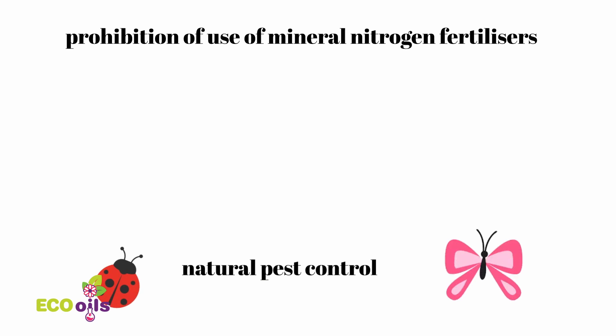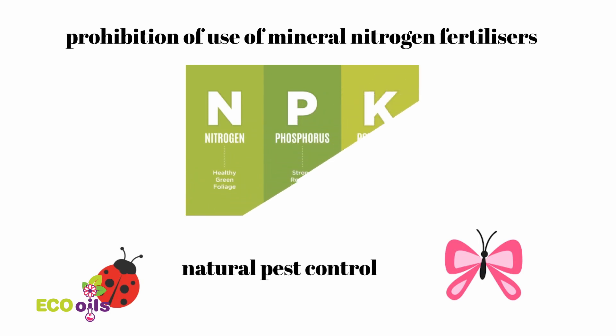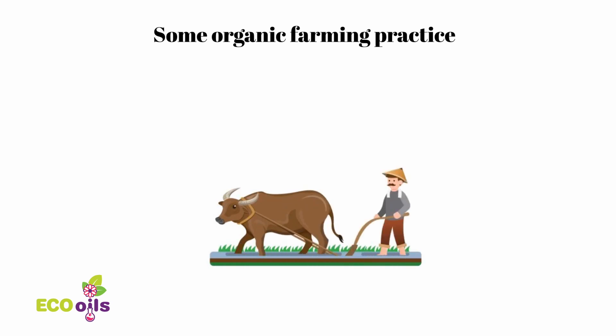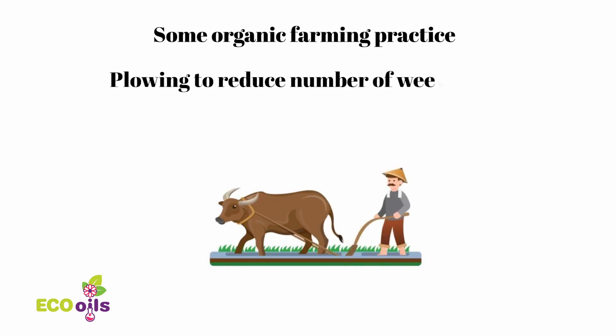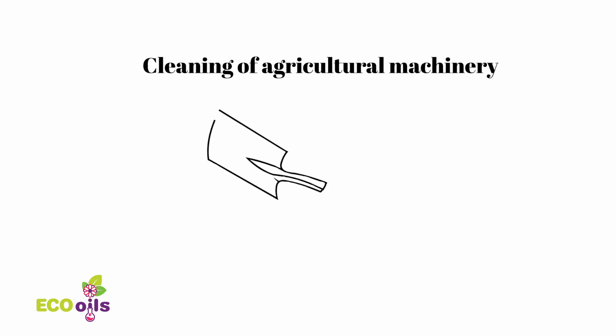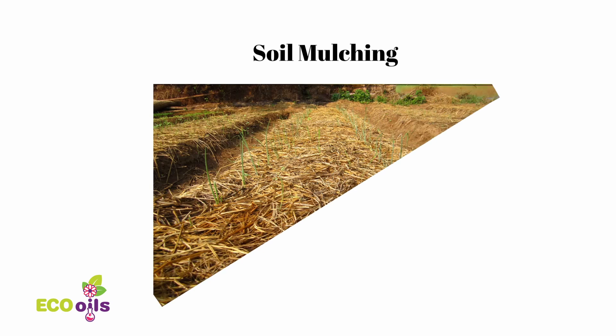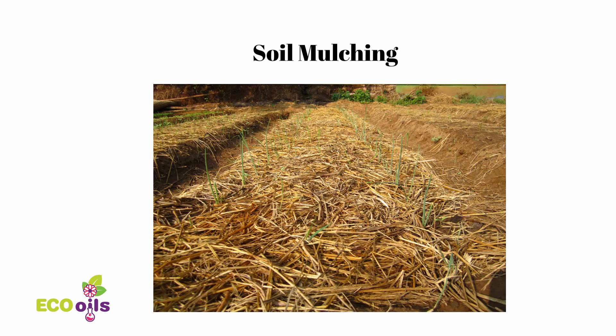To reduce the impact of weeds and pests, organic farmers choose resistant varieties and breeds and techniques encouraging natural pest control. Some organic farming practices include manual plowing to reduce numbers of weeds, and cleaning of agricultural machinery to avoid infestation from plant to plant.